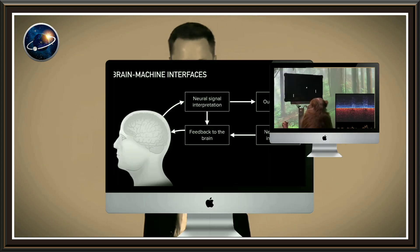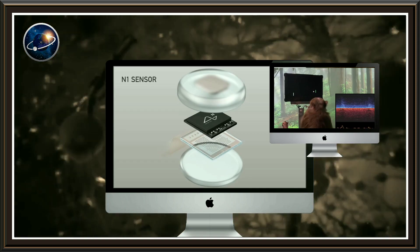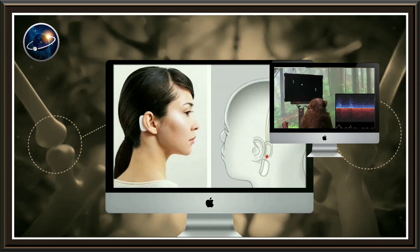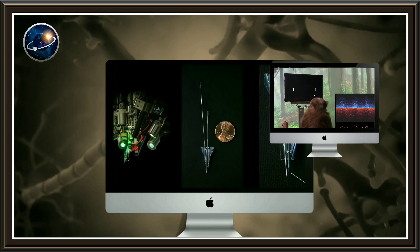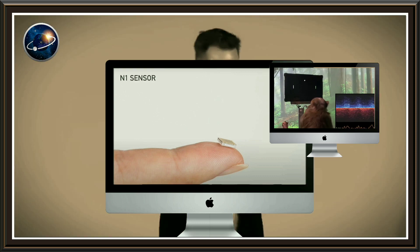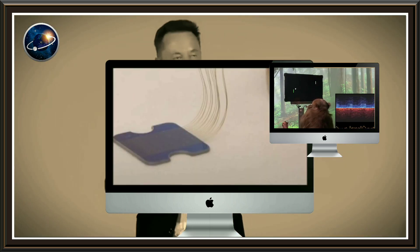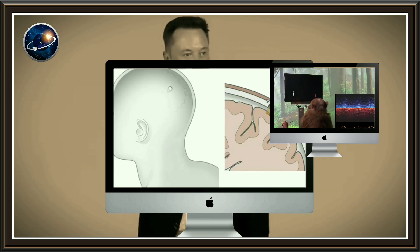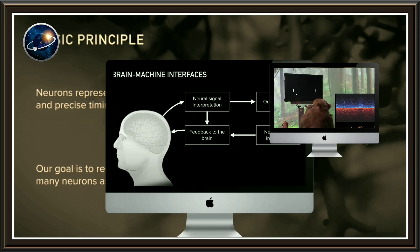Neuralink is a device that will be surgically implanted into your brain, and with it you'll be able to communicate with machines and even control them. It will also help study the electrical signals in the brain and arrive at solutions that can help cure various medical problems. The company was founded in 2016 and has been working on developing this technology ever since. According to Elon Musk, the team is optimistic about introducing the technology by the end of 2020, although human trials have not yet started.